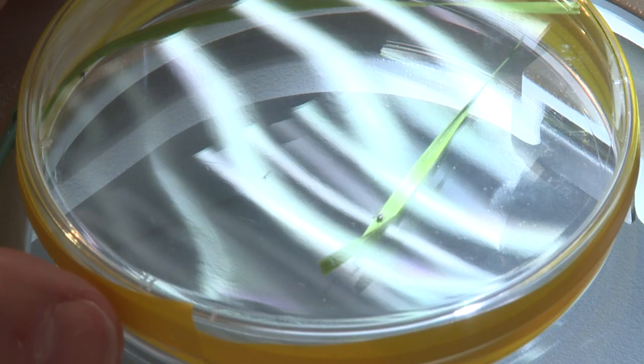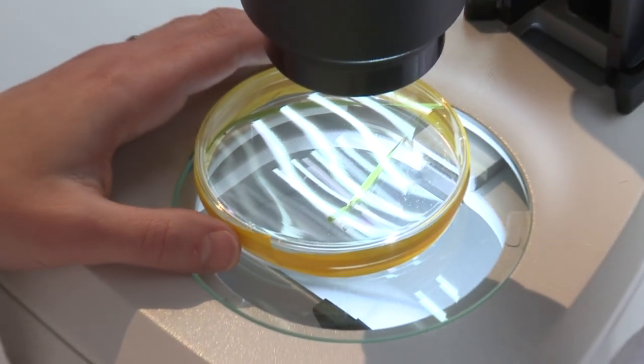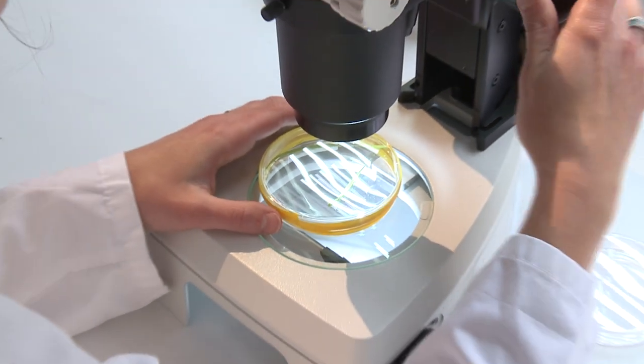This is a tick, a tiny blood-sucking member of the spider family. Unfed, adults are about 3mm in length and they swell up when engorged with blood. Nymphs and larvae, however, are tiny and can be easily overlooked.